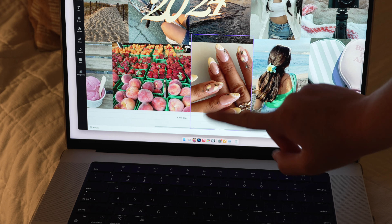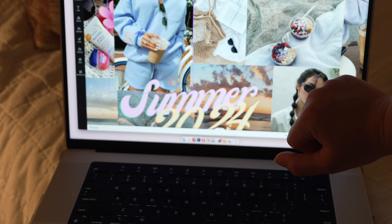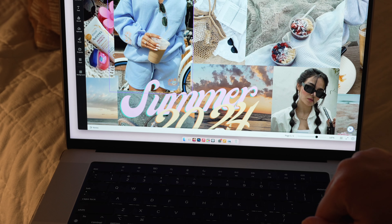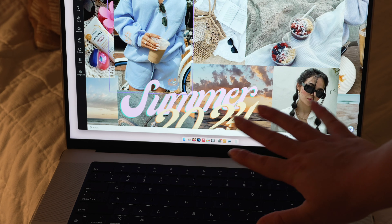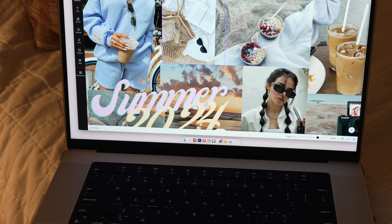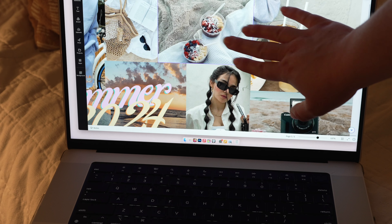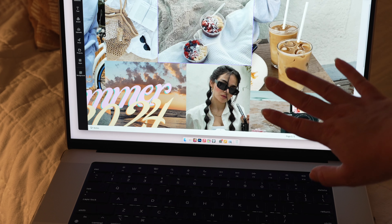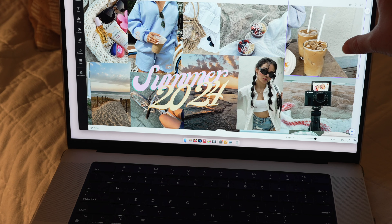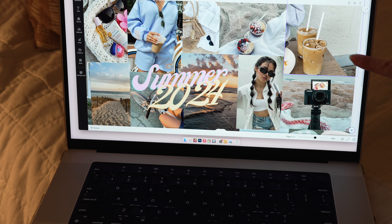I want to show you guys how I make my delicious turkey sandwiches — I feel like it's a perfect summer lunch. This is the bread that I use, it's really good. Pro tip from my husband: have all your condiments pre-prepped. I have the lettuce, tomato, cucumbers, and cheese all ready — it just makes things so much easier.